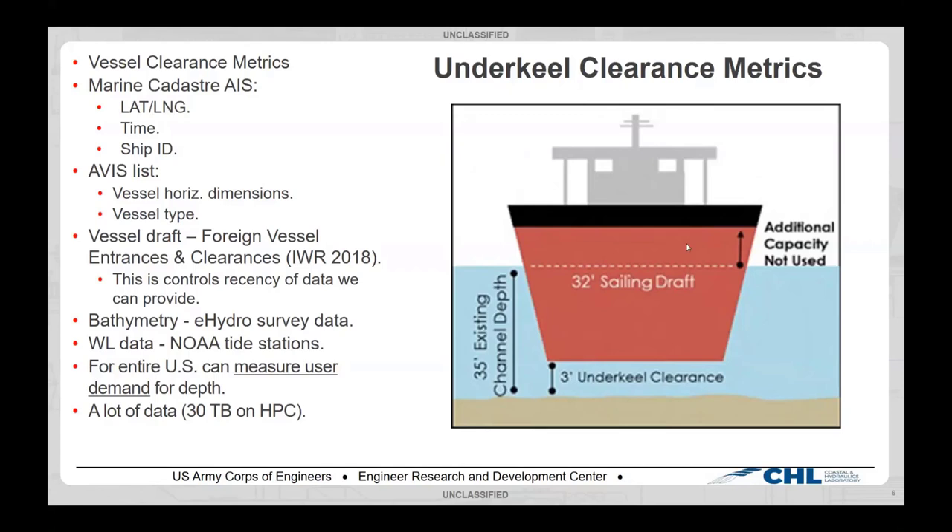This is a lot of data — up to about 30 terabytes on HPC — and we're moving this into the NAV portal as we speak. I'm really excited to be using their Elasticsearch database, and what it's going to allow us to do is transition this from an ERDC tool to a more widely used tool. That platform is going to allow that — I'm hopeful it will.